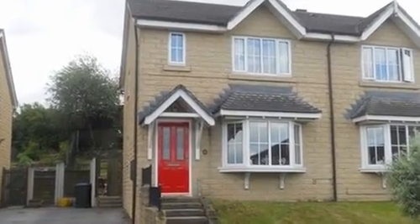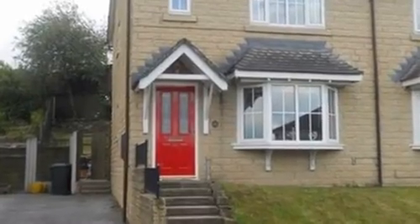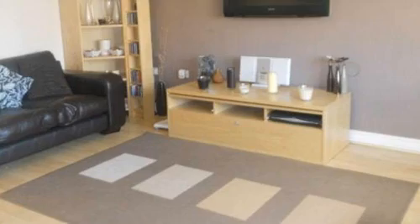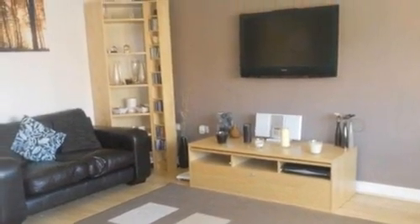This well-presented three-bedroom semi-detached family home is well situated and includes a driveway for off-street parking. On entering the property, the lounge consists of a laminate floor and a bay window flooding the room with natural light.